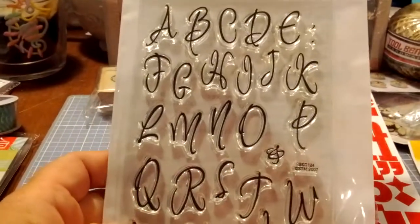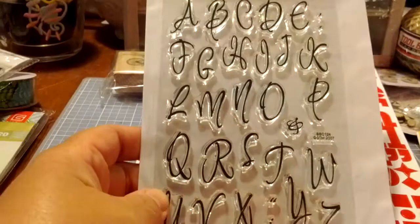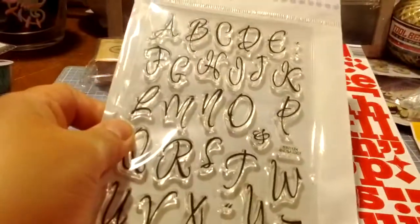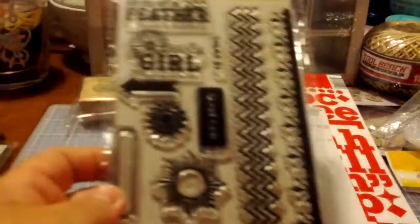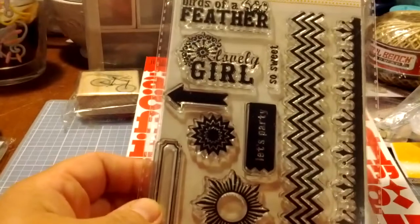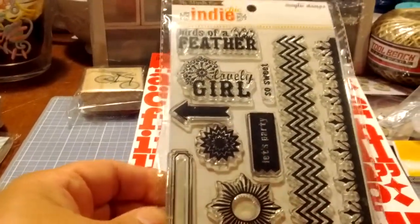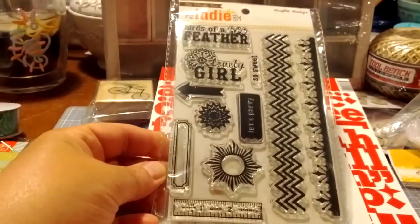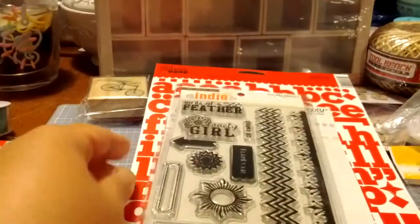Some Stampendous Perfectly Clear Stamps in Alphabet — I don't know if it says Inspiration Alphabet. That's a great font, I love that. My Mind's Eye, Andy Chic Stamps. A lot of people have been finding these at Marshalls but I haven't had any luck, so I'm really feeling great that I was able to get this one.